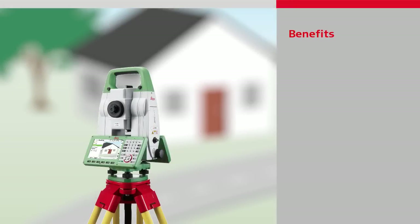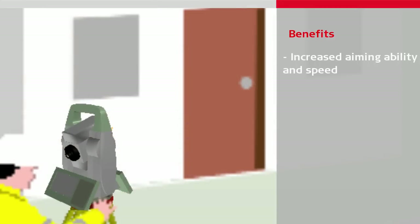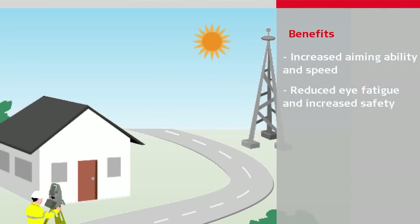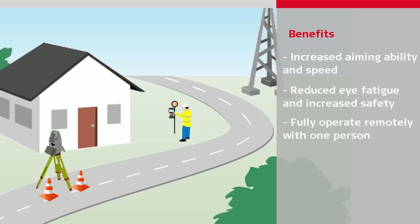Using imaging has many benefits. Because the instruments can be aimed without looking through the telescope, there is increased aiming ability and speed in situations such as when sighting steep angles, or when the setup is awkward. Eye fatigue is reduced when repeatedly sighting the target, and safety is increased by preventing unwanted exposure to the eye through the telescope. The aiming of the instrument can be done remotely, meaning it can be fully operated from a distance, such as when using the instrument in one-person mode, or when access to the instrument is difficult or dangerous, enabling otherwise impossible tasks to be completed easily.